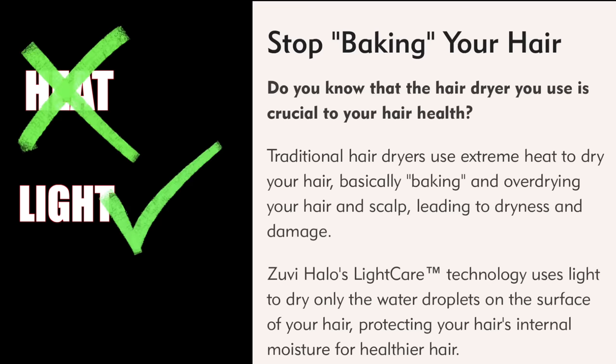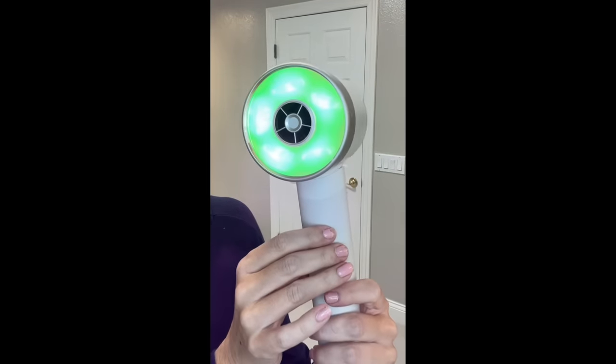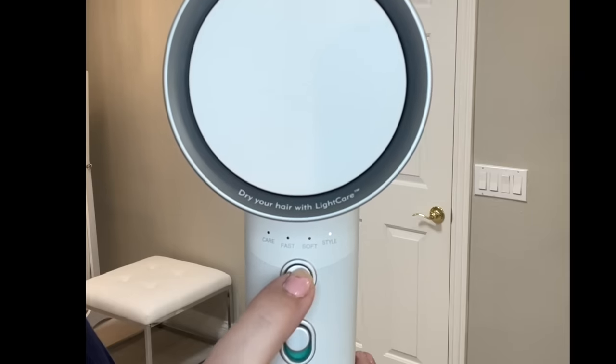The most intriguing thing about this hairdryer is that it does not use heat — it uses light, which is far more gentle on the hair. It dries the water on the surface of your hair to retain your hair's internal moisture. When you turn on the Zuvi Halo, you will see the green aurora light light up. This hairdryer has four settings: care, fast, soft, and style.